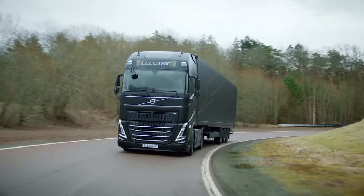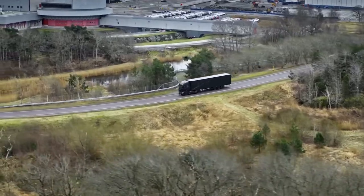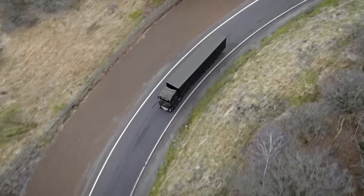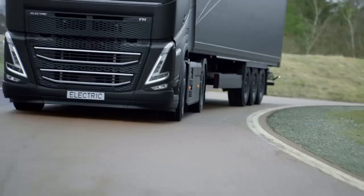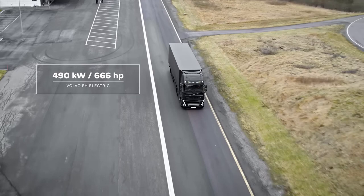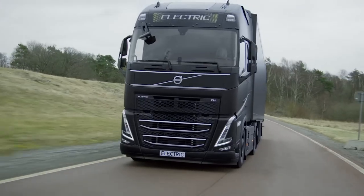In conclusion, the Volvo FH Electric is more than just a truck — it's a symbol of the future of transportation. Its recent success, culminating in the Truck of the Year award for 2023, is a testament to Volvo's commitment to innovation, sustainability, and supreme quality. The Volvo FH Electric is not just driving on the highway; it's paving the way for a greener, more efficient future.